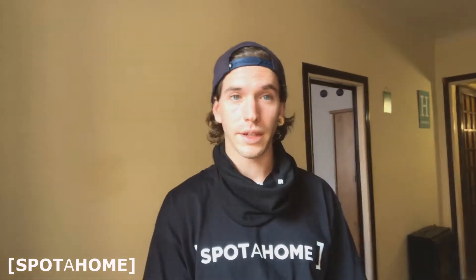Hi, good morning. This is Gonzalo from Spotahome Barcelona. Today we are in a flat that is located in Carrer Padilla, next to Sagrada Familia. It's a beautiful flat, really familiar with the landlord living in.